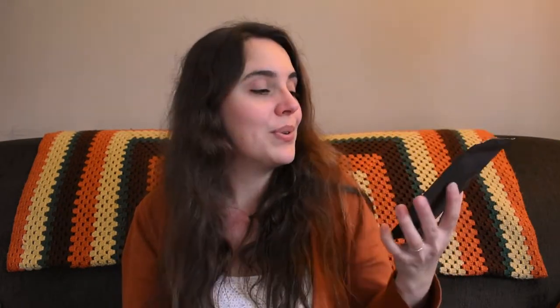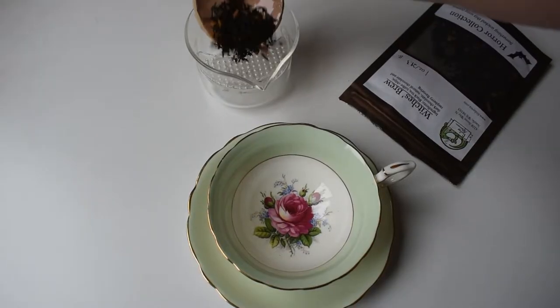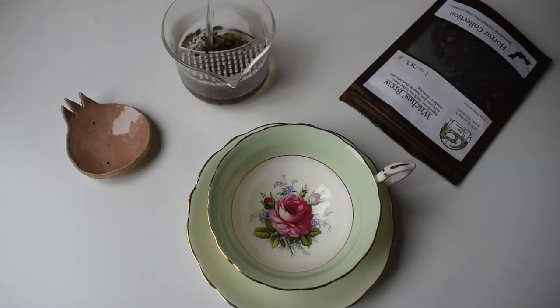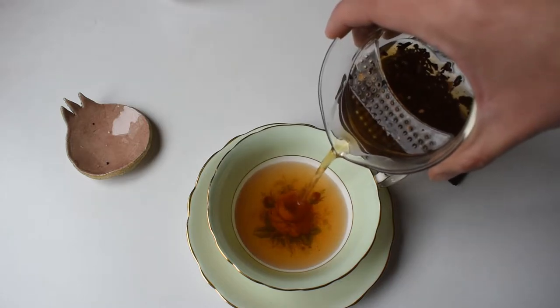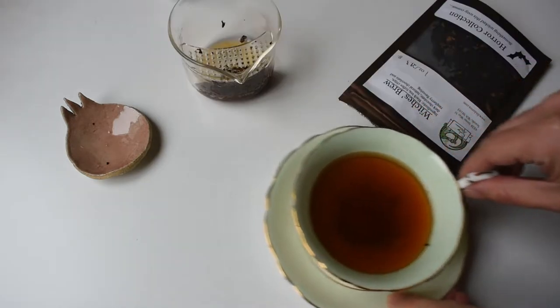Last but not least, we're diving into Witch's Brew. Witch's Brew is a blend of black tea, toffee chips, dark chocolate, and natural chocolate and raspberry flavoring. Friday Afternoon Tea writes: 'It is the truth universally acknowledged that the head of a witch's academy needs fuel to manage the drudgery of paperwork. Why not take your fuel with a dash of mischief?' This blend was created in collaboration with local author Rachel Rausch. I always forget how much I love this blend.